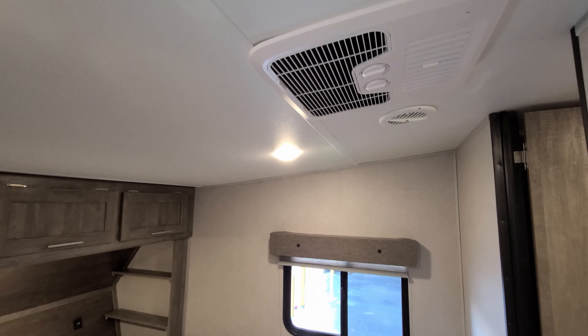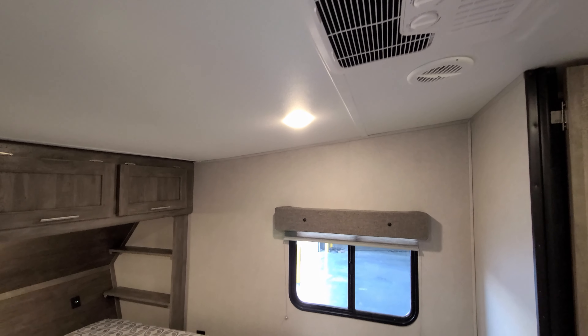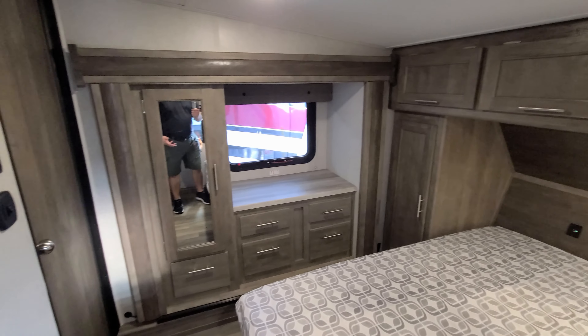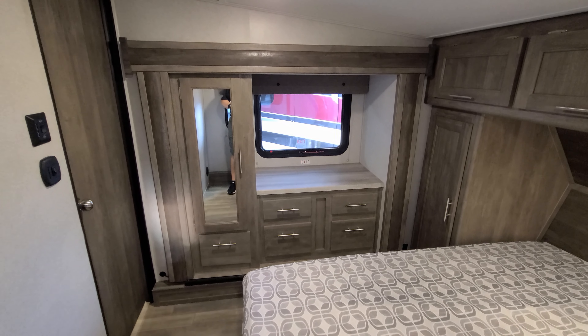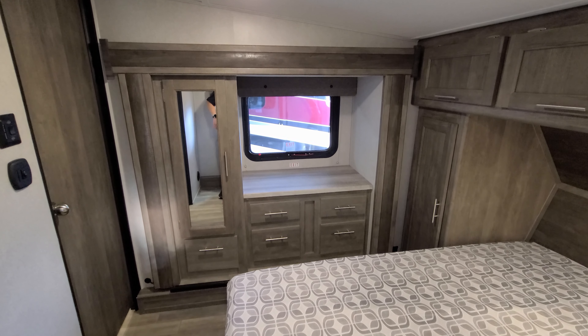This unit has the optional second AC unit. There's also a traditional electric slide-out closet area — push a button and it goes in and out — giving you a little extra cabinet space and room.